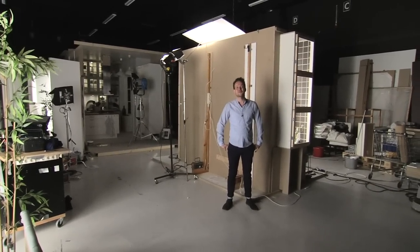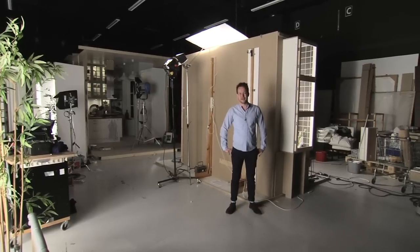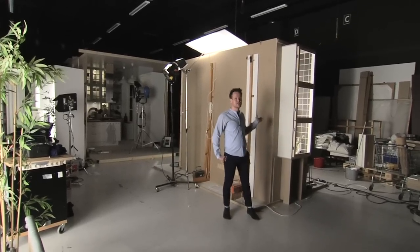Hey, my name is Fredrik Biel. I work as an interior designer for IKEA. I want to show you what we've done in this small box.